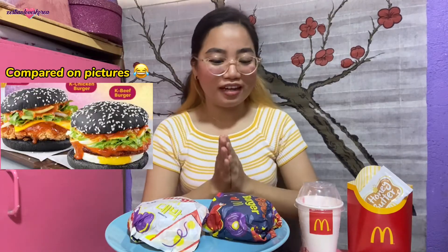I'll put the prices in the description below. My first impression is that the burger doesn't look that big for the price. I'm excited to try the combination of strawberry and banana in the sundae, and the honey butter flavor on the fries — but what I'm most excited to taste is the K Beef Burger, since beef is my favorite. Let's see how Korean the taste will be!